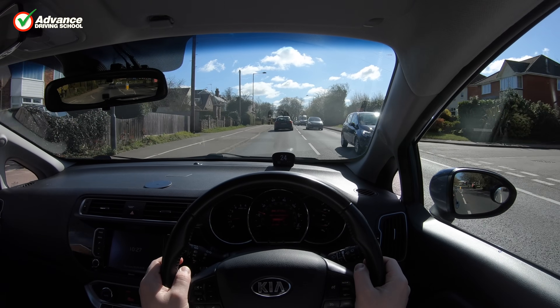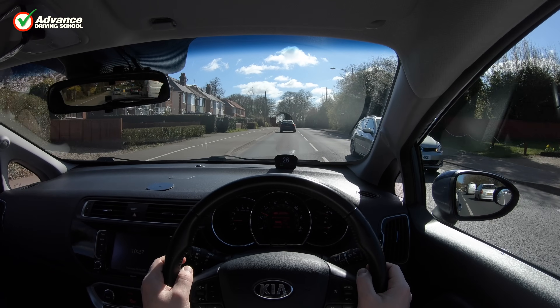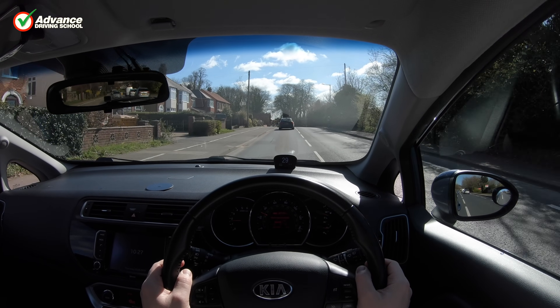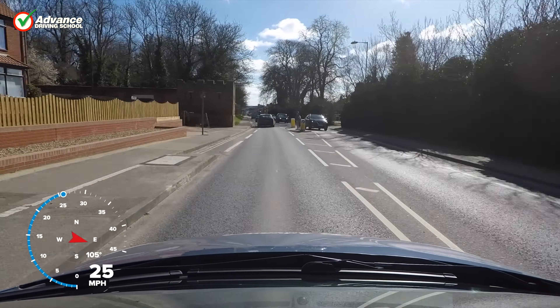We can't control what others do, but we can make sure we keep ourselves as safe as possible behind the wheel by making our own decisions and not making assumptions about what others will do.